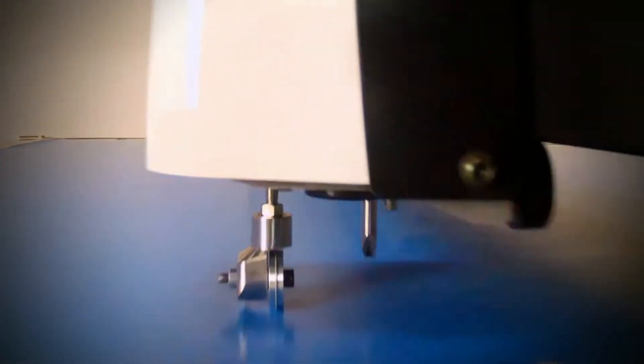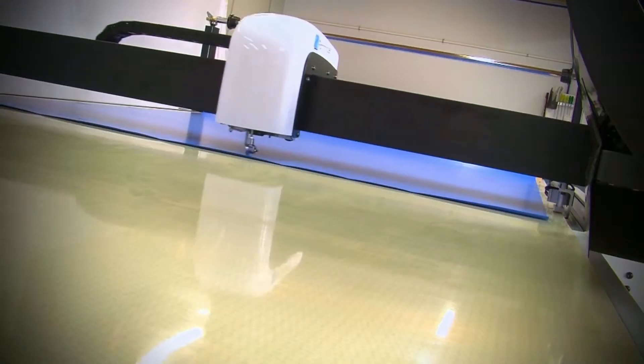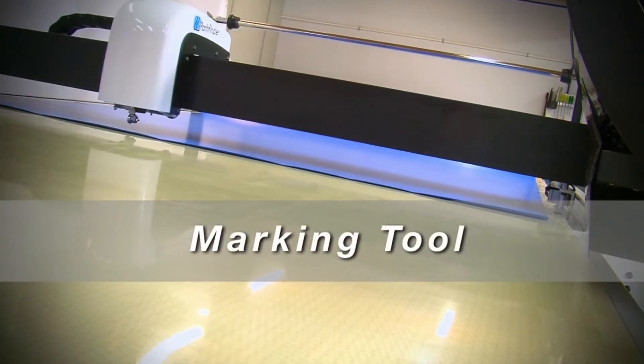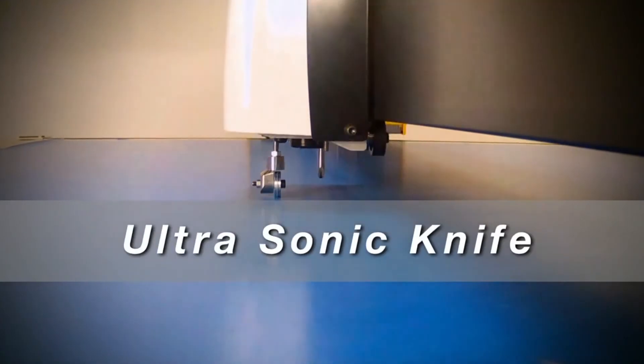Customised to your application and material requirements, the L-Series is available in three cutting widths: 1800mm, 2260mm and 3200mm. Standard features include round knife crush cutting, marking tool, drill and punch tool. Cutting options include a drag knife or ultrasonic knife.